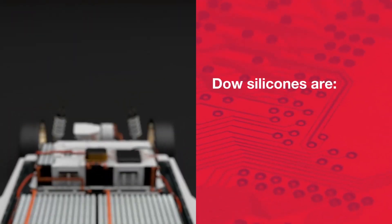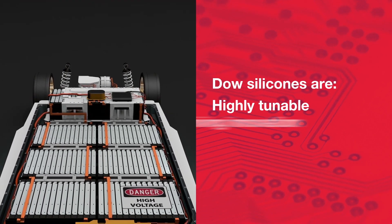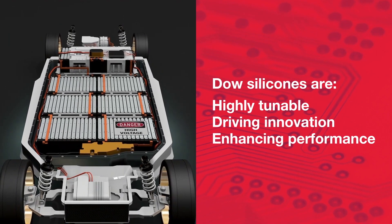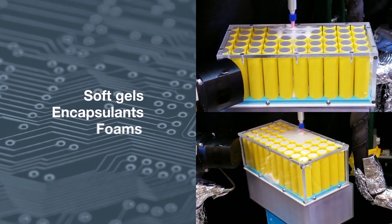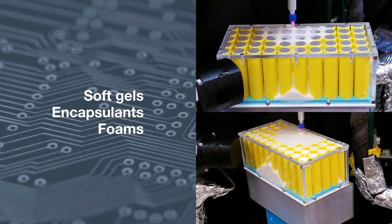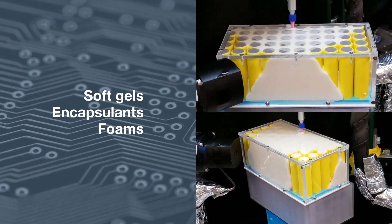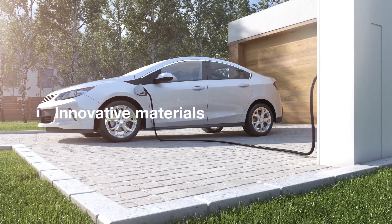The versatile properties of silicones enable highly tunable performance attributes that are driving new innovations for streamlining assembly and enhancing the performance and safety of advanced battery systems. Offering soft gels, encapsulants and foams for additional light weighting, these materials are available with low viscosity and controlled working time to allow for filling complex architectures.